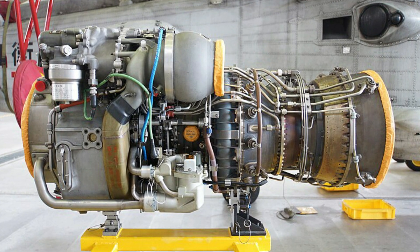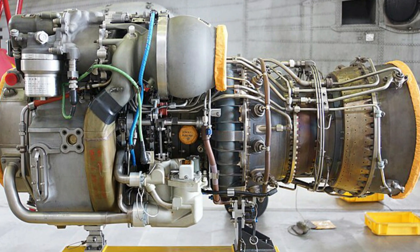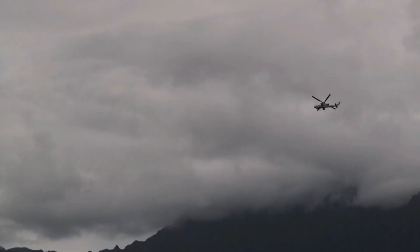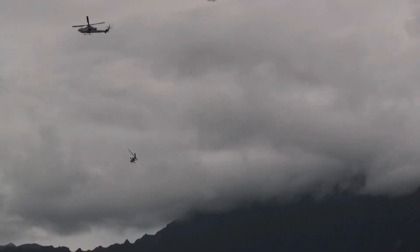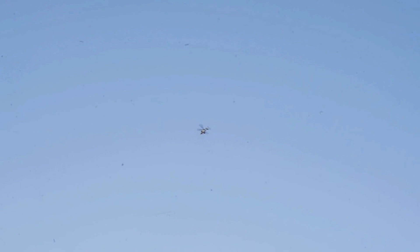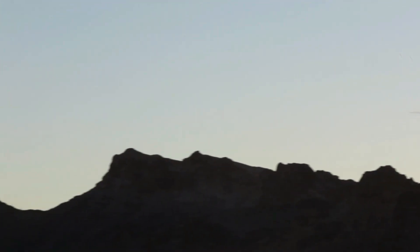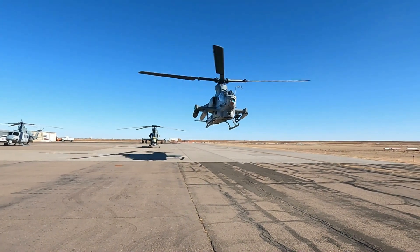The AH-1Z uses twin General Electric T700-GE-401 turboshaft engines, which provide a total of 3,400 shaft horsepower. These provide a maximum speed of over 400 kilometers per hour in a dive and a cruise speed of about 300 kilometers per hour. The combat radius is about 230 kilometers, and the maximum endurance of the helicopter is 3 hours and 30 minutes.